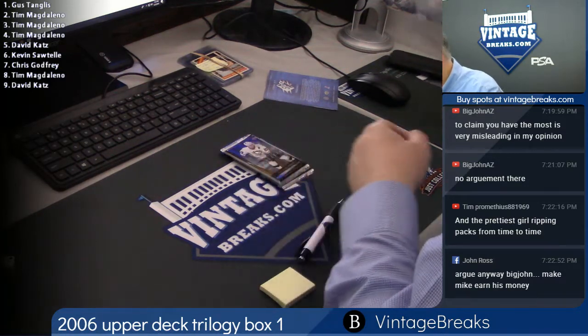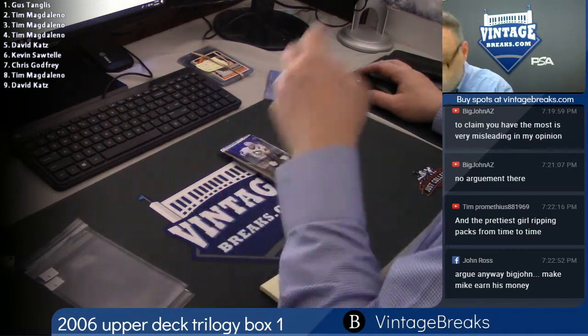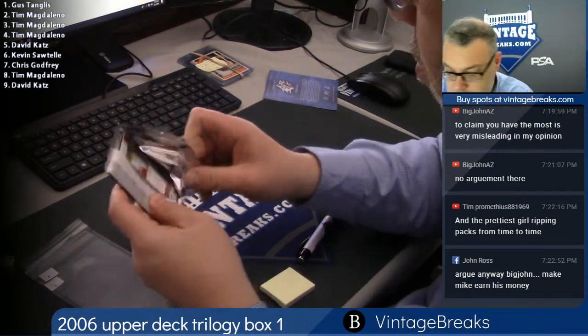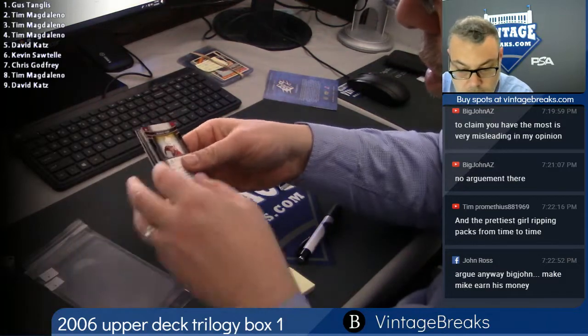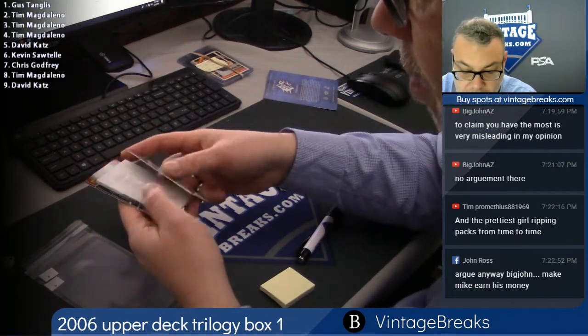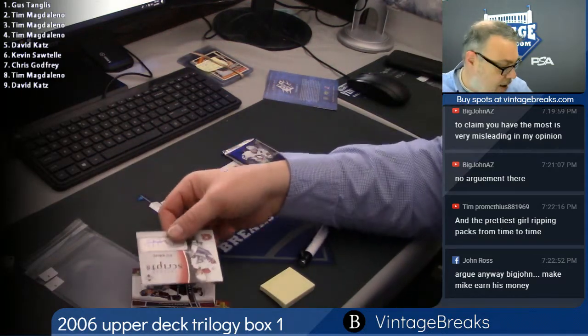Here's spot eight, and then we have spot nine. Spot eight belongs to Tim Manolino — good luck Tim. Joe Sakic, Martin Havlat, Mike Ribeiro — autograph — Jaromir Jagr glass out of 9.99.